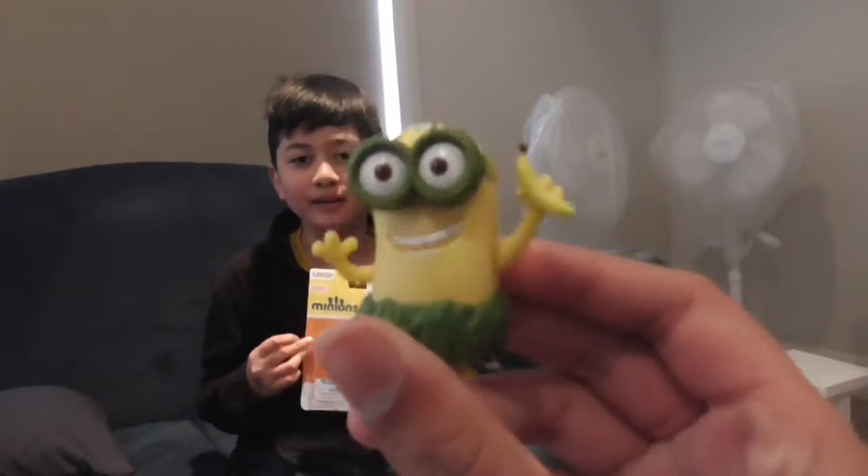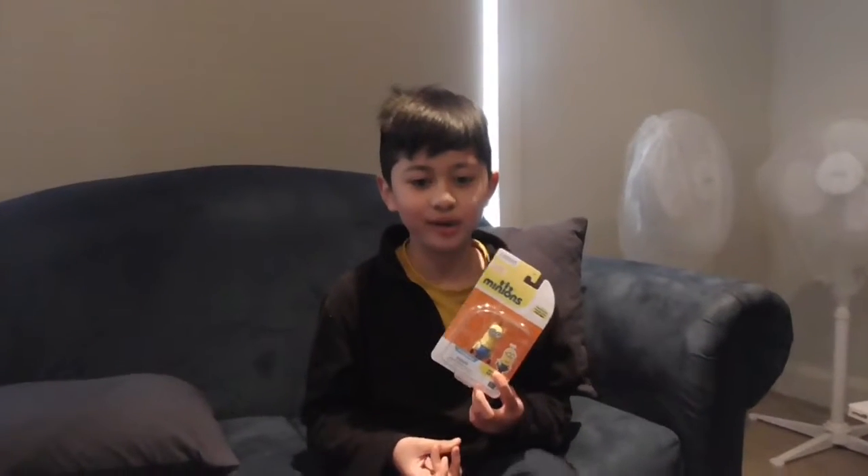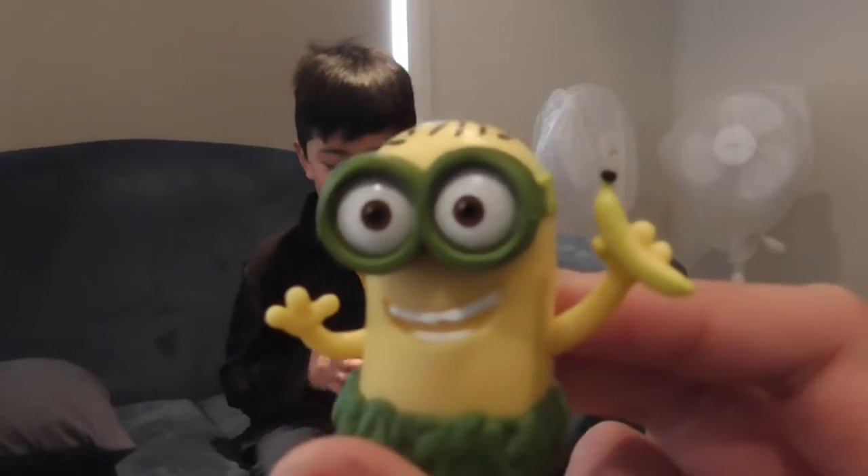Hey guys, welcome back to another video with Enrico and Carlos. Make sure that you watch our last video on A Natural Minion. I think it's Stuart — the Stuart Minion — and then Stuart the One-Head Minion.